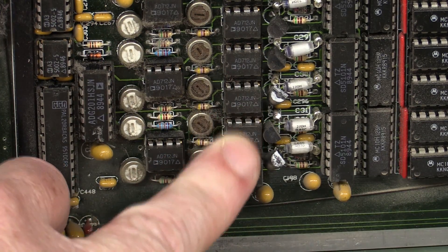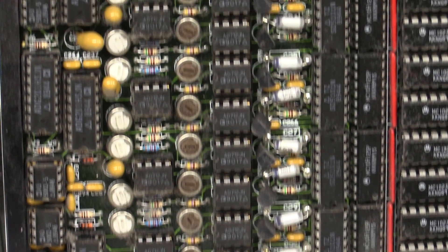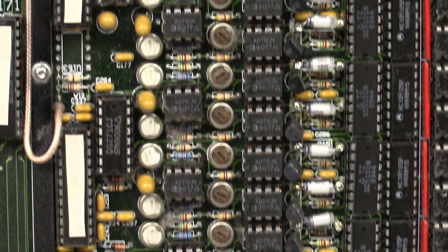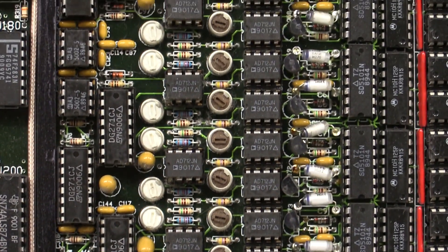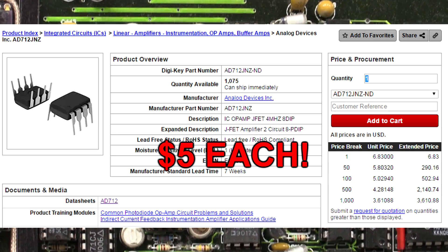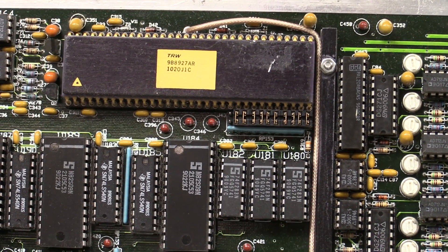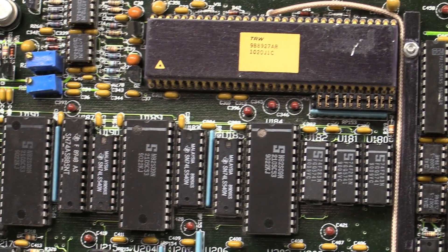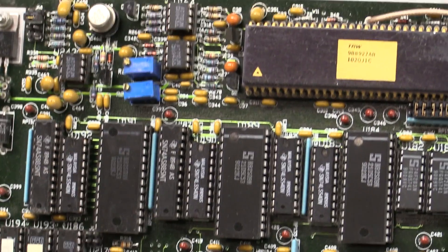I think I've got a lifetime supply of AD712 precision dual op-amps, and they're socketed. So you'd most definitely salvage these from a board. Obviously you can't do anything with the board — it's a custom, absolutely custom designed application. But when everything's socketed like this, you steal all of these. All the ALS logic and stuff like that.